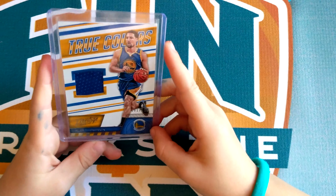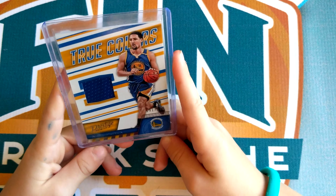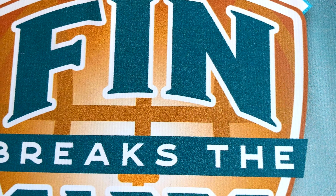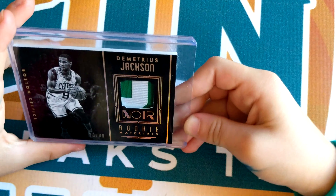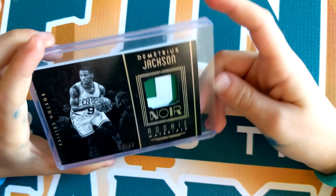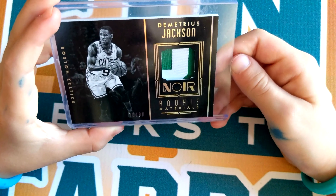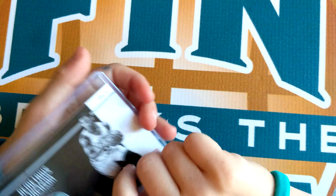Number 8 is a Klay Thompson True Colors Prestige jersey. That's really cool — it has stripes, and the back's cool too. Number 7 is a Demetrius Jackson — I think it's Rookie Materials. The jersey and the colors are really cool.